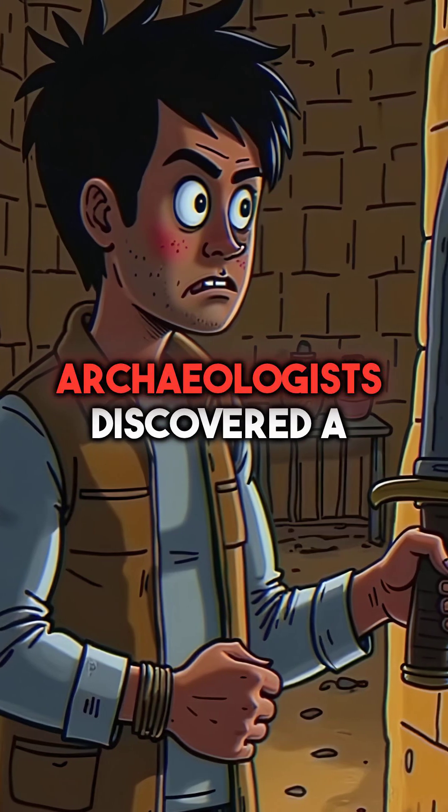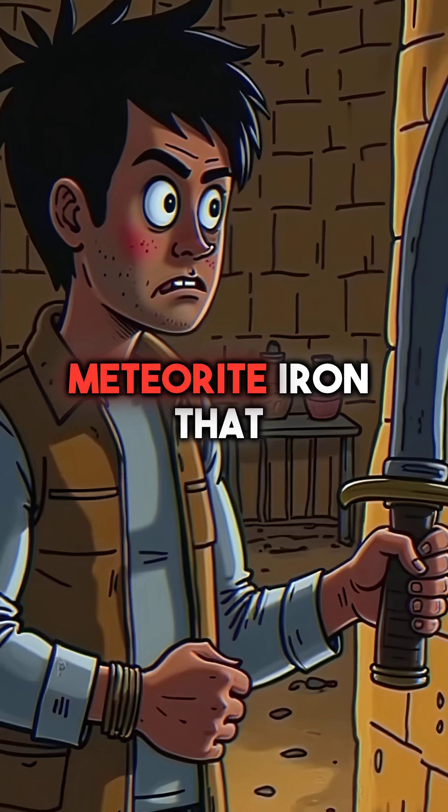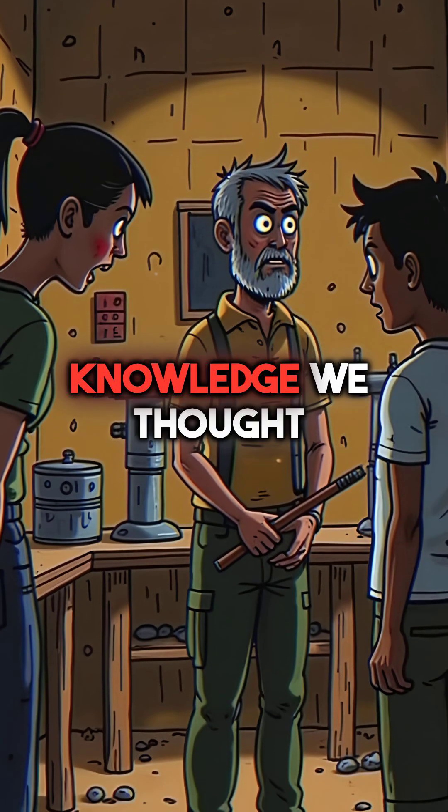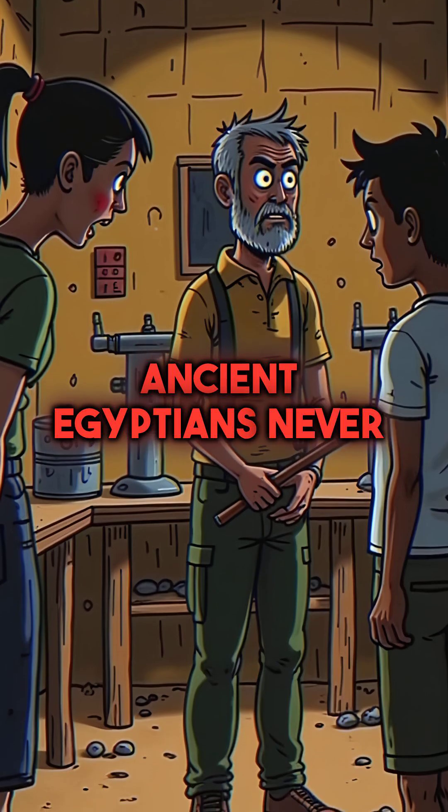Second, archaeologists discovered a dagger made from meteorite iron that didn't exist anywhere on Earth. This required metallurgy knowledge we thought ancient Egyptians never possessed.